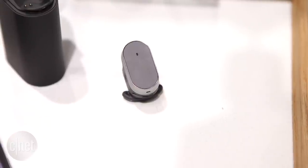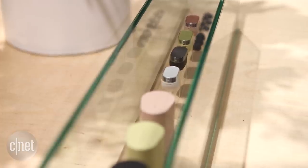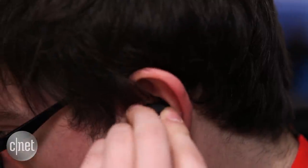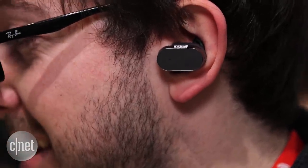Starting with the Xperia Ear, this is one of the concepts that actually is going to come to the market later this year. It's basically a Bluetooth earpiece that will relay information from your phone, such as incoming calls, incoming text messages, even things like the weather, without you having to get your phone out and search for it. It's basically a personal assistant that lives right in your ear.